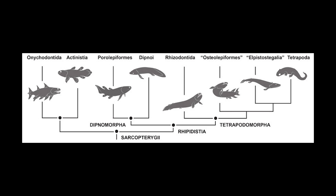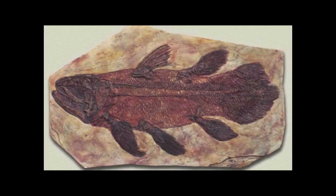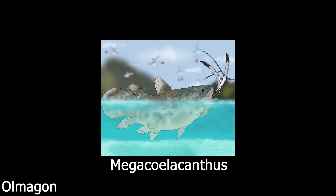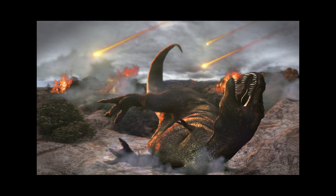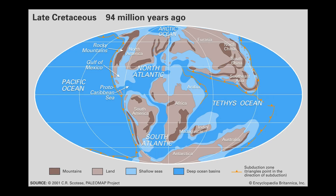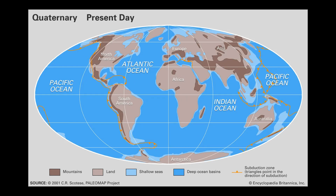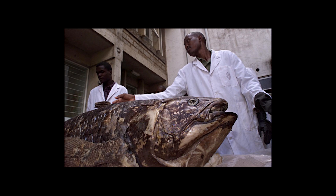Coelacanths can further be classed into the class Actinistia and the order Coelacanthiformes, first appearing around 400 million years ago in the early Devonian. With a rich fossil history, it was thought that Coelacanths of all kinds disappeared from the fossil record at the end of the Cretaceous when the non-avian dinosaurs also kicked the bucket. The oceans are very similar to what they were back then, allowing Coelacanths to remain hidden from science until 1938, when one was discovered in the catch of local fishermen.